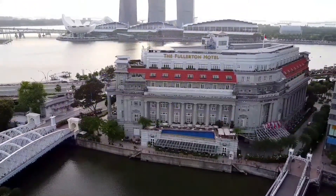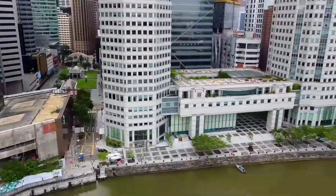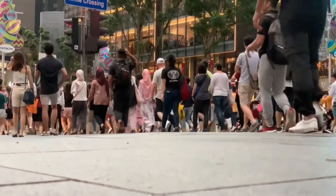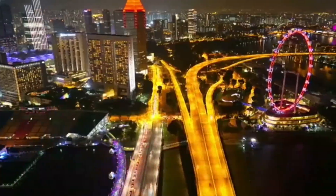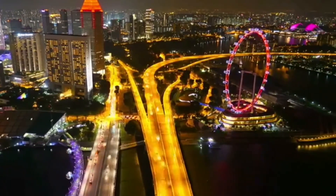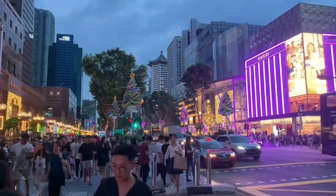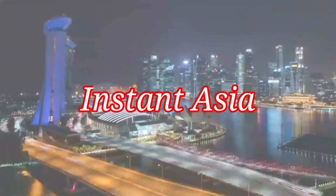Singapore, officially the Republic of Singapore, is known as the Lion City and consists of the main island and 64 smaller offshore islands, including Sentosa. Singapore is famous for being a global financial center and among the most densely populated places in the world. It is also known for its clean streets and modern tall buildings.